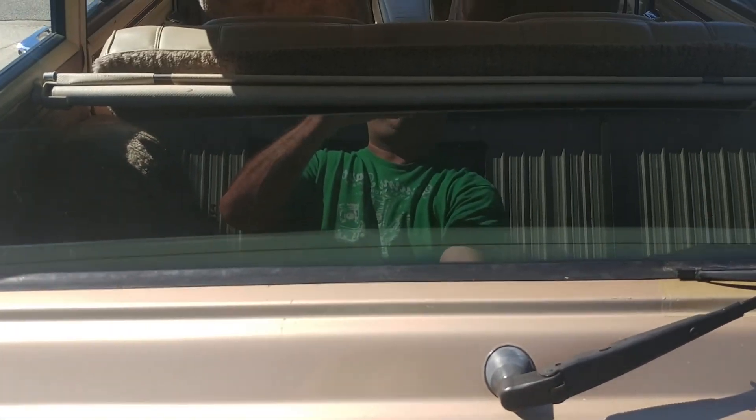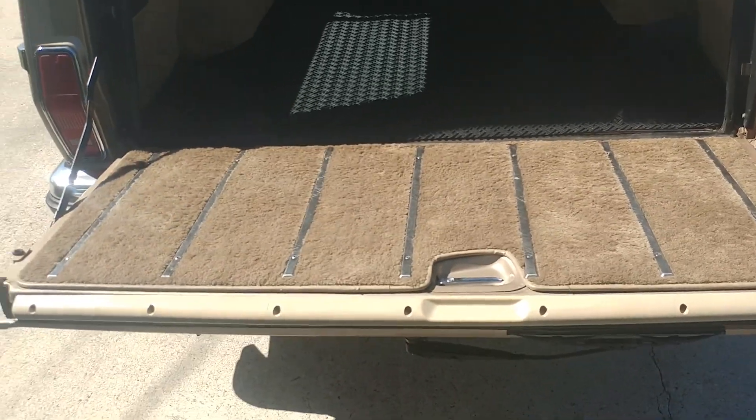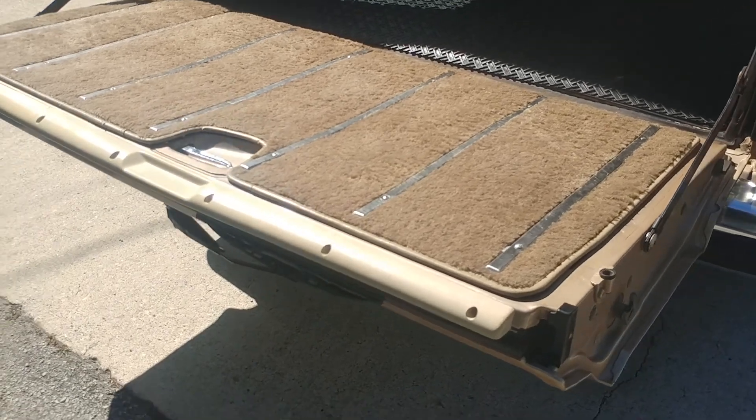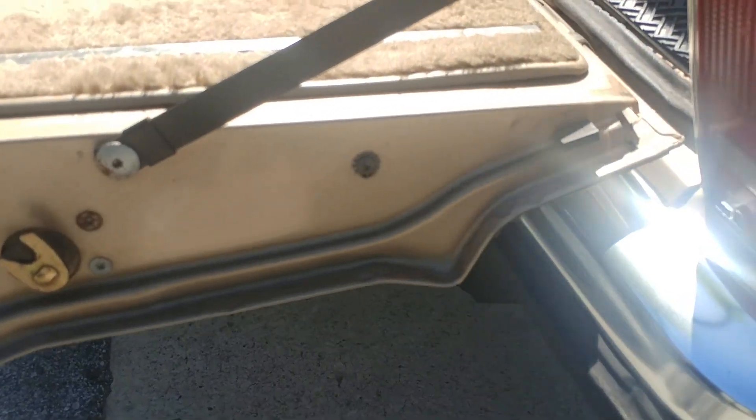I will now show the rear window going down with the key. I want to put the tailgate down so I can show you the inside of the gate. Again, this is all super clean — there is nothing rusty anywhere.